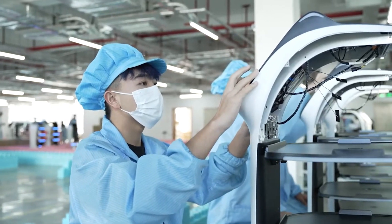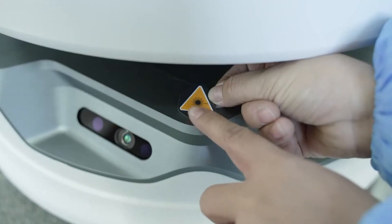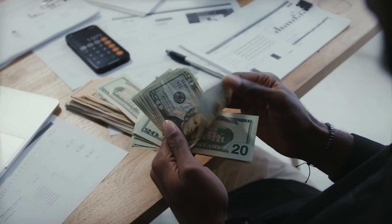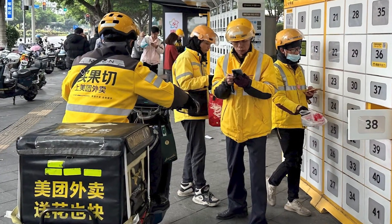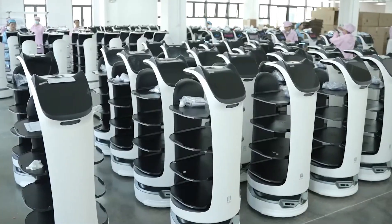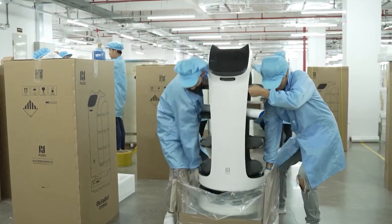Pudu's approach focuses on much more than creating eye-catching robots. The company is building a business model that thrives on sustainability and scalability. With $192 million raised through eight funding rounds, backed by major investors like Meituan, a Beijing-based food delivery giant, Pudu has established a massive factory in Jiangsu, China — a strategic step that positions them to meet surging demand and continue expanding their global presence.